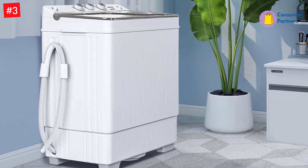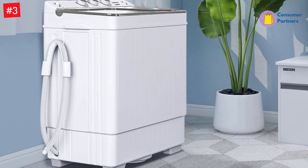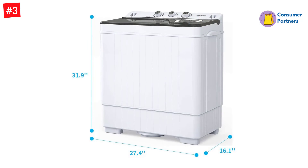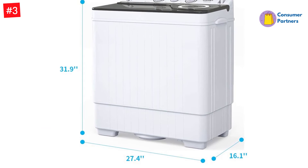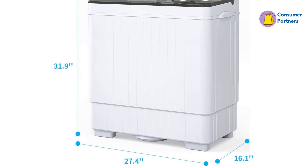It can be slightly confusing to use, especially when you read words like 'faucet adapters with clamps' in the instructions. However, the control panel does make it easier to select the washing and drying settings you want.